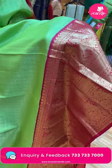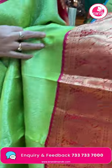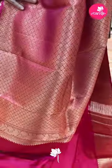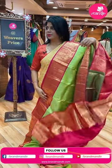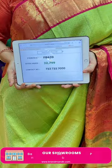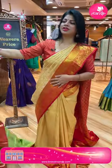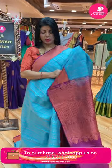Beautiful pale dull green and reddish pink — tomato pinkish red color. Nice blocks with florals. Contrast border with peacocks and floral vines, cross cutty. Pallu is also contrast with cross checks, beautiful color. Blouse contrast with border — too good. Pricing: 32,799. FB639 is the code.